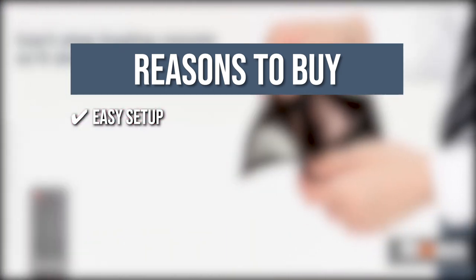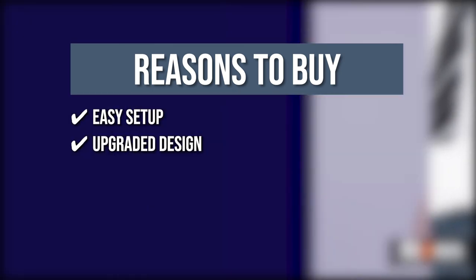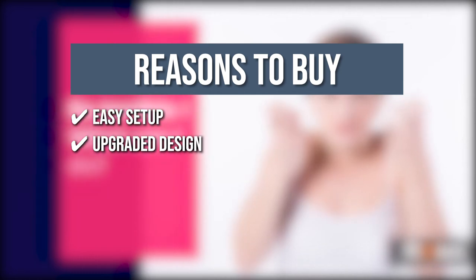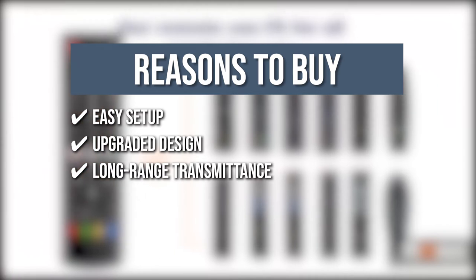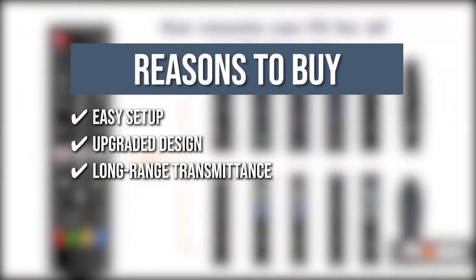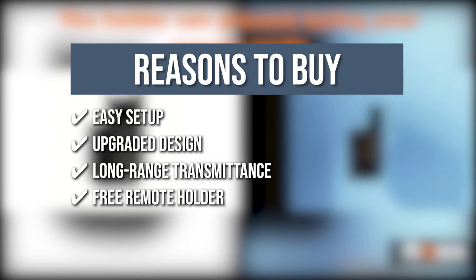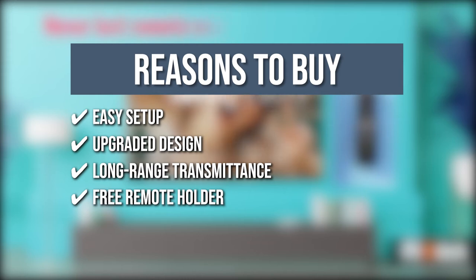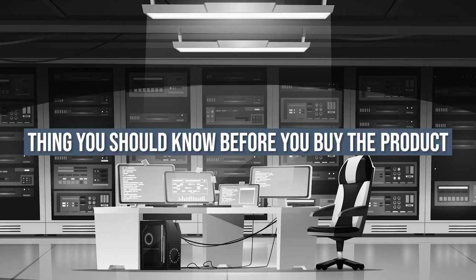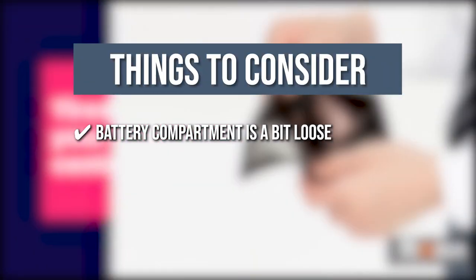Trustedshoppingguide.com has awarded the Remus Smart TV remote control a 4 badge rating. Upgraded design: the buttons of this device have a stable performance that can withstand up to 8,000 clicks. Long range transmission: this device can control your shows from 35 feet away, so you wouldn't have to pause what you're doing just to stand in front of the TV. Free remote holder: the sleek remote holder will help you avoid losing the remote control by serving as storage when not in use. The thing you should know before you buy is the battery compartment is a bit loose.